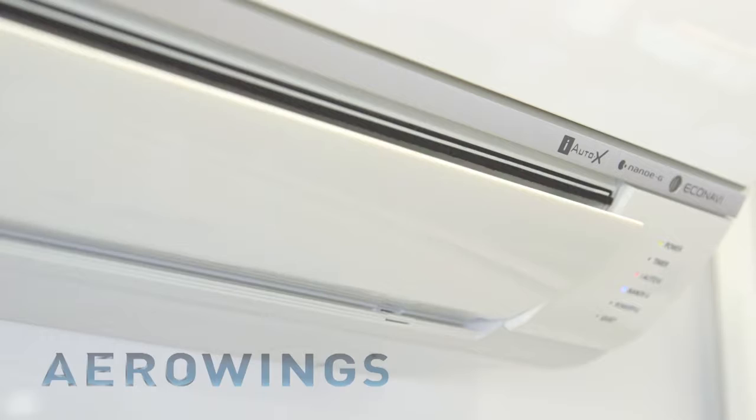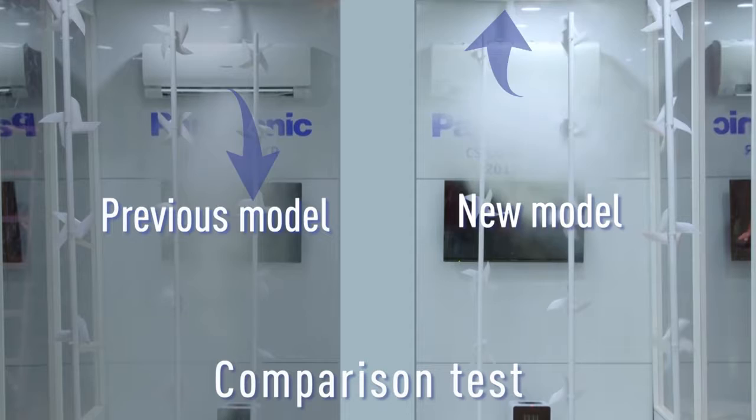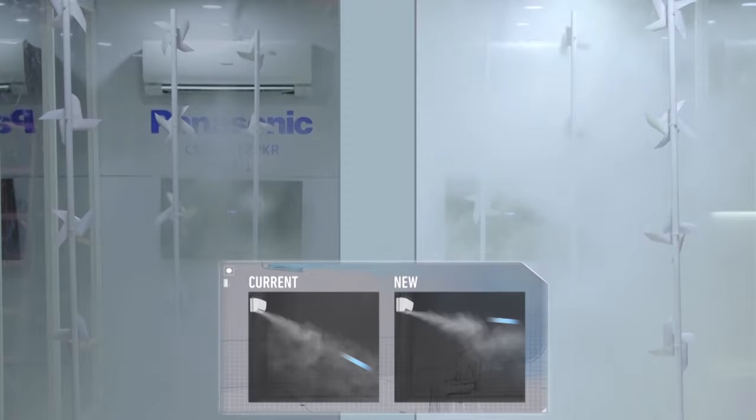Aero Wings. This new design feature incorporates two independent blades that concentrate airflow to cool you and your personal space in the shortest possible time. And better yet, after reaching a set temperature, Aero Wings then direct the air up towards the ceiling to create a shower cooling effect as the cool air drifts gently down to control the ambient room temperature. Your comfort is now fully enhanced.